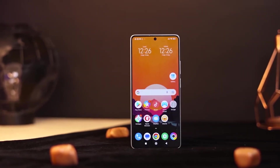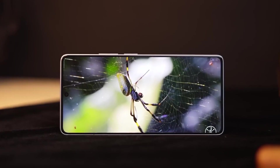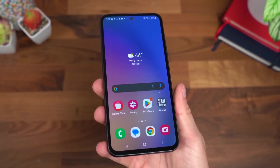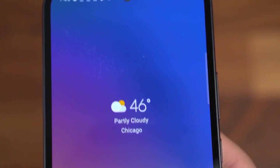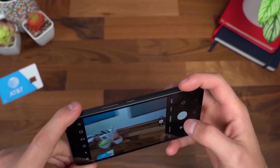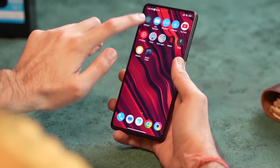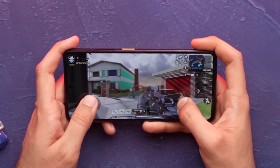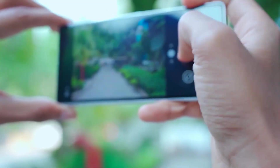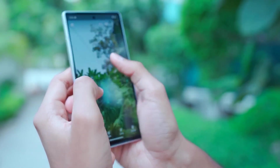In conclusion, the mid-range smartphone landscape of 2023 presents a plethora of options catering to diverse user needs. From minimalist design to exceptional camera technology and powerful performance, these phones exemplify the industry's evolution. As smartphone manufacturers continue to push boundaries, mid-range phones stand as a testament to the democratization of advanced features and functionalities. These devices empower users to access premium experiences without straining their budgets, driving innovation and accessibility in the smartphone market.